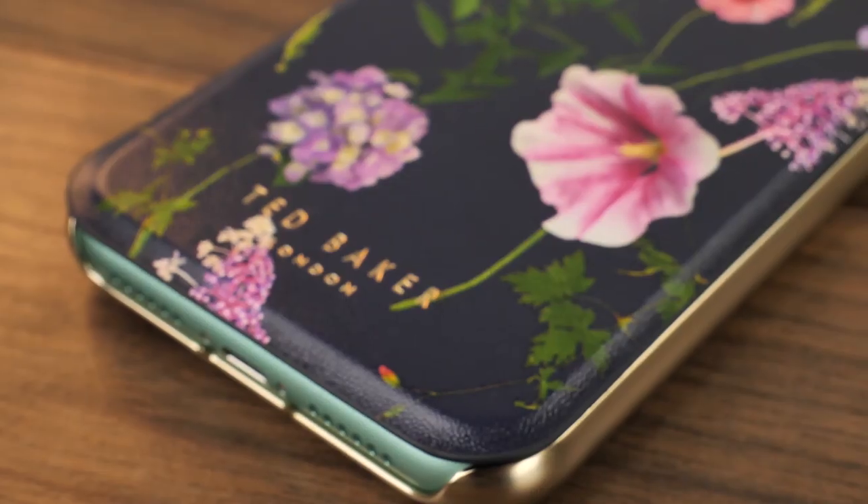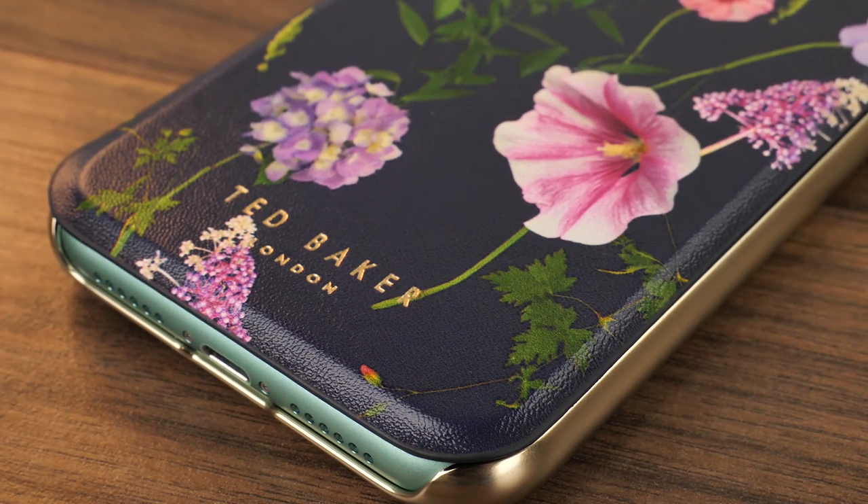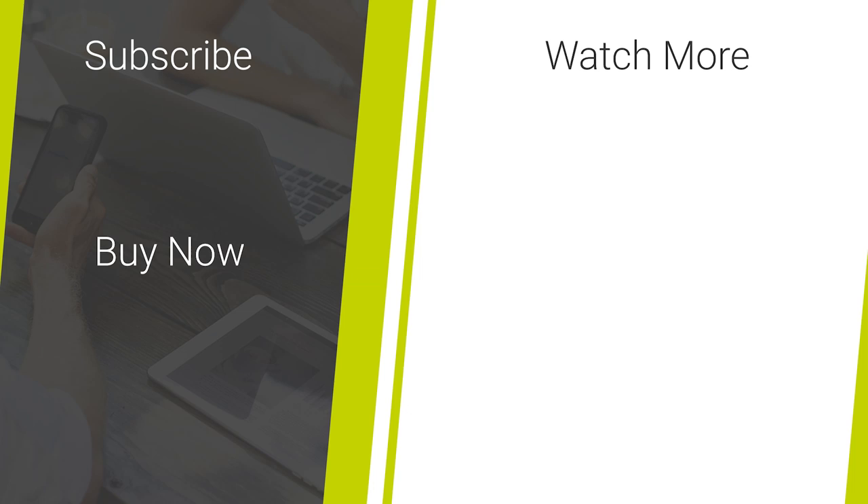So that's it for our look at the Ted Baker Folio Hedgerow case for the iPhone 11. If you like this video and are on the lookout for more quality mobile accessory reviews, then don't forget to like and subscribe to our channel for more great content. Thanks for watching!